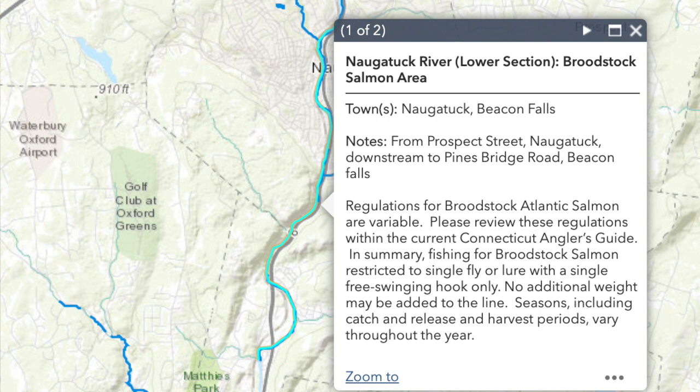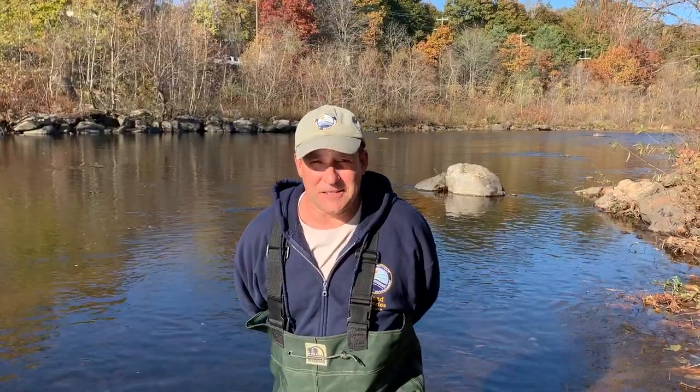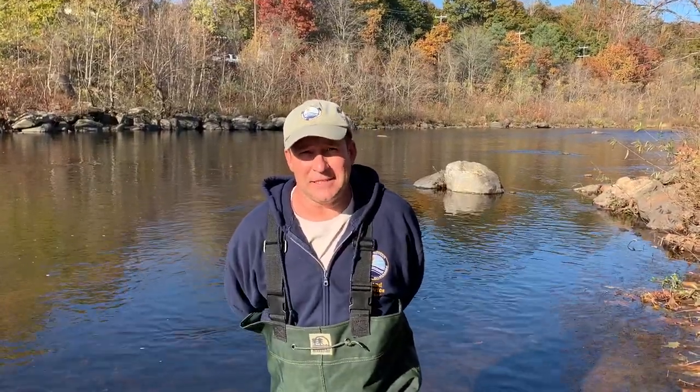Those are our two sections on the Naugatuck River, and our other river in eastern Connecticut is the Chautucket River. One of the more common questions people have is why don't we stock them in the Farmington or the Connecticut rivers, because those are equally good places to fish.